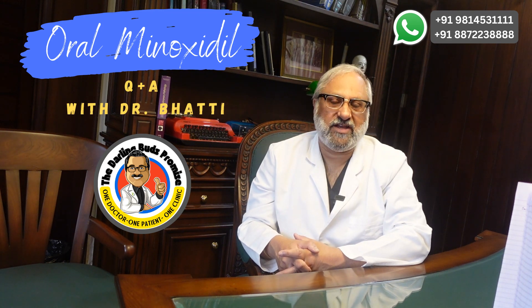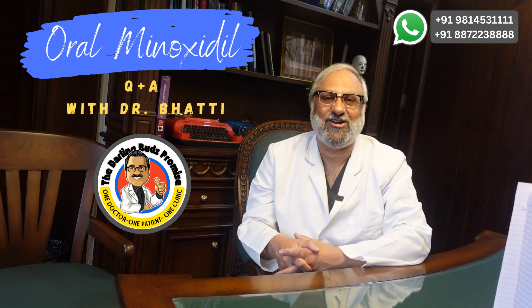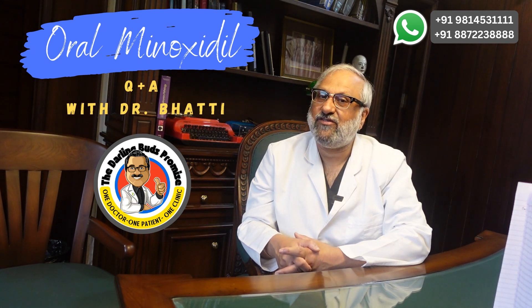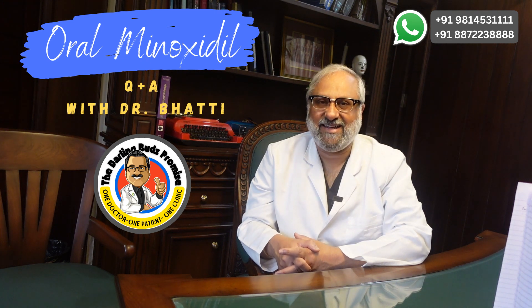Thank you for watching. If you have any questions about oral minoxidil, any hair loss medication, hair loss in general, or hair transplants, don't forget to leave a comment in the comment section below and I'll get back to you the soonest. Have a nice day. God bless you.